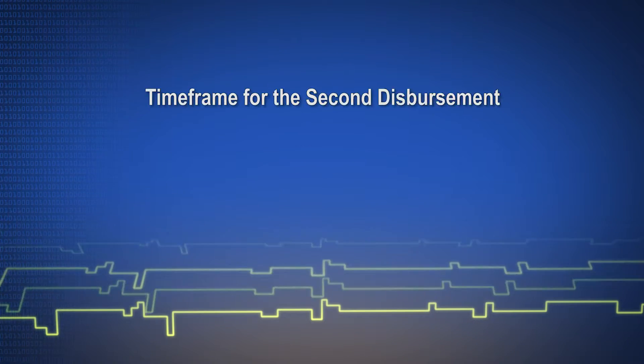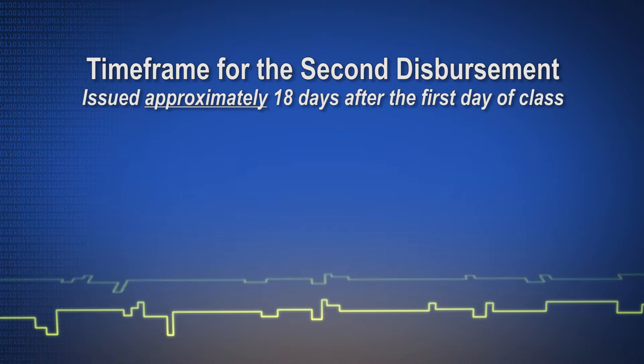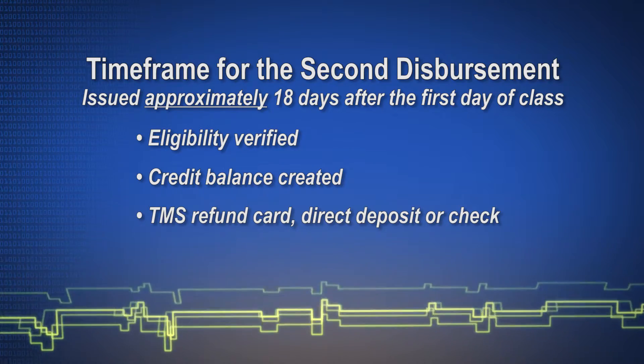The second disbursement will be issued approximately 18 days after the first day of class in the second term. Your eligibility is again verified, a credit balance is formed, and funds are then issued.